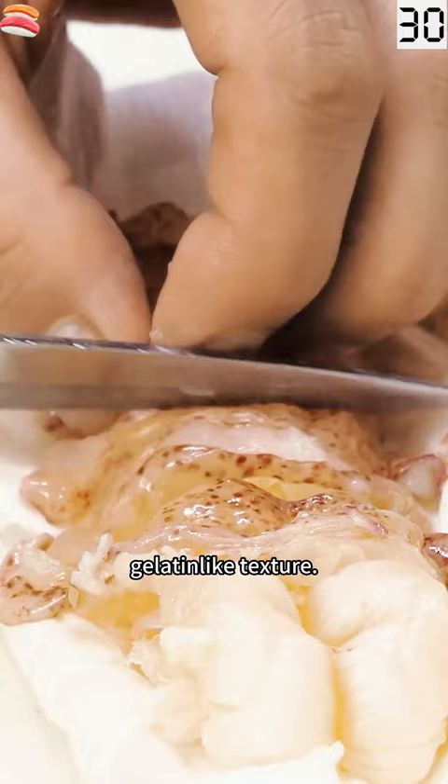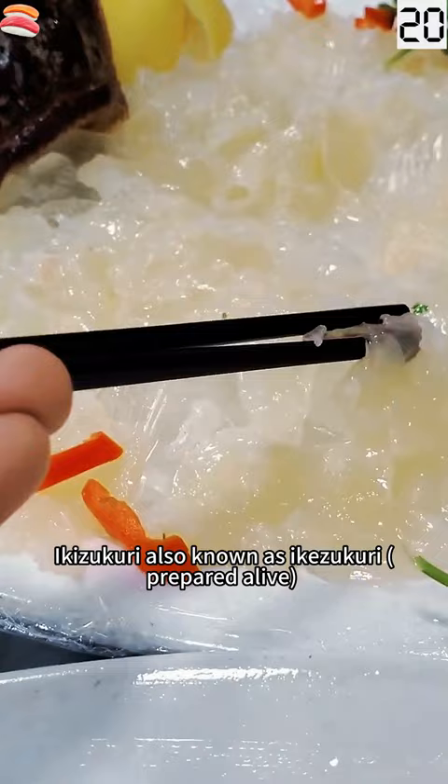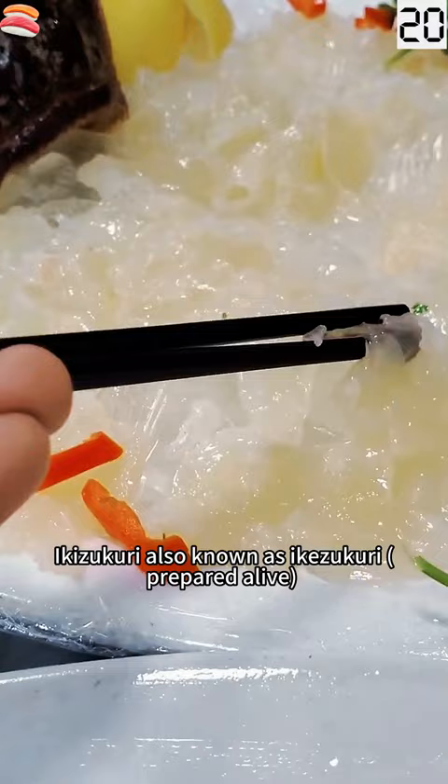Lobster has a rich mineral taste with a slippery, gelatin-like texture. The deep flavor melded perfectly with the sweet, salty, nutty marinade. Ikezukuri — also known as ikezukuri — is the preparing of sashimi from live seafood.